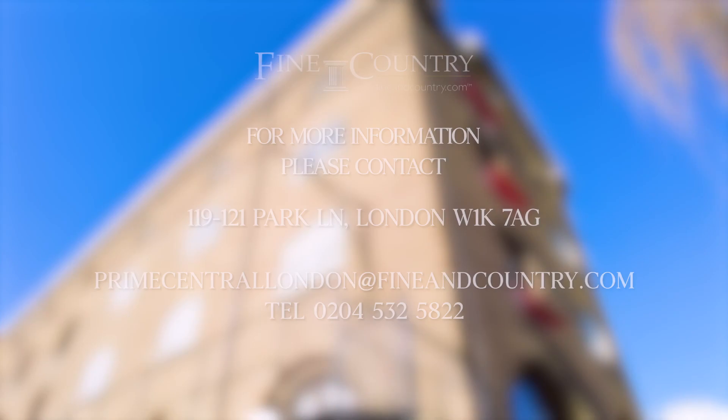This is Ivory House. For more information on this stunning apartment or to arrange a viewing, please see the following contact information.